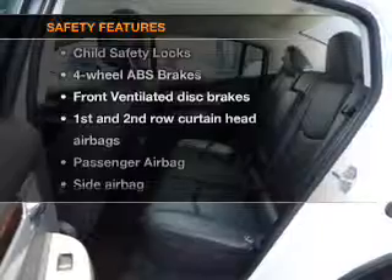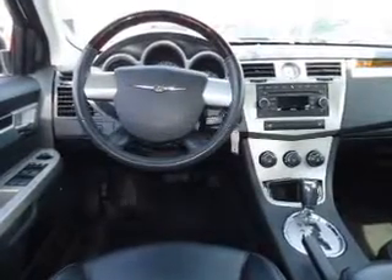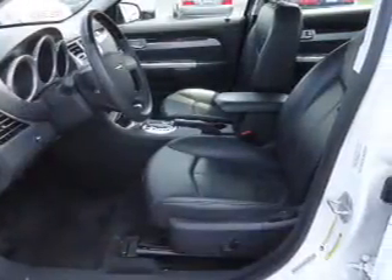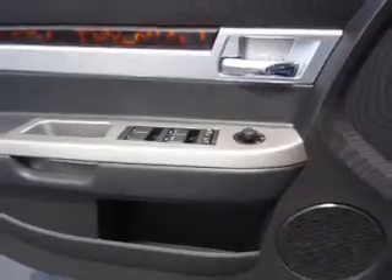If safety is a high priority, rest assured knowing that these top safety components are included: front ventilated disc brakes, passenger airbag, side airbag, curtain head airbags. Let us put you in the driver's seat today — call or click to contact us.